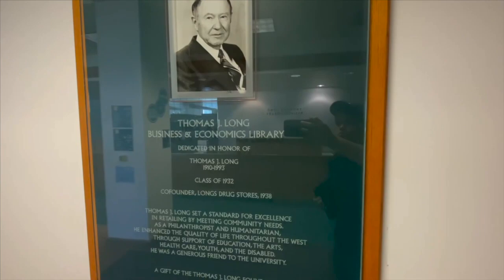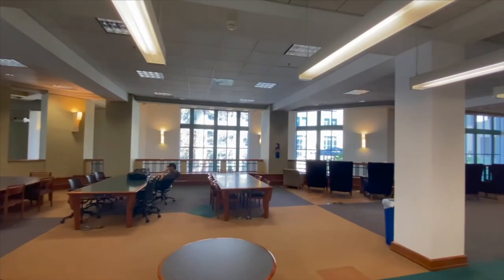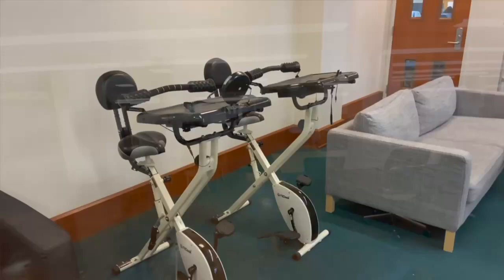Right below us is the Thomas J. Long Business Library. Thomas J. Long was co-founder of Oakland-based Long's Drug Stores and has made a generous contribution to this campus. This library has a wide array of desks and tables, study rooms you can book, and even exercise bikes.